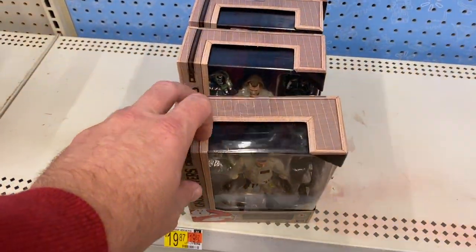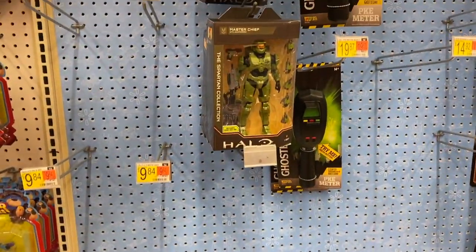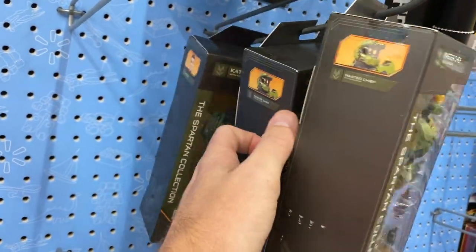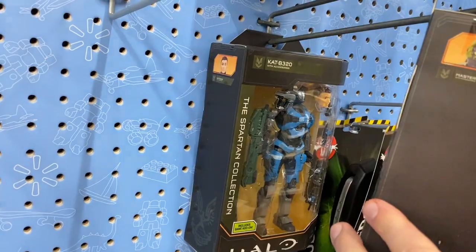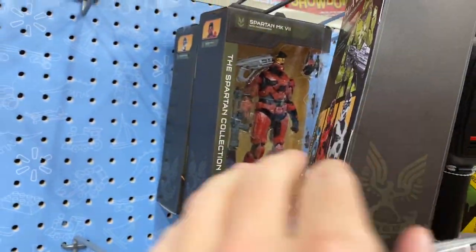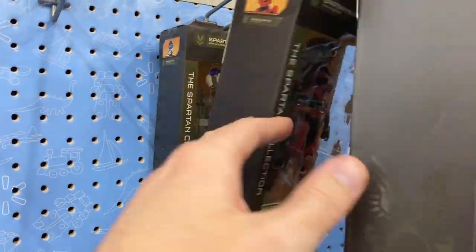Got some Ghostbusters stuff — they're slowly slowly disappearing. These Halo figures are awesome right here. I used to play a ton of Halo and there's a part of me that kind of wants to pick up one or two of these just for the nostalgia value.